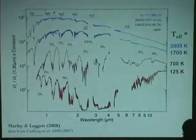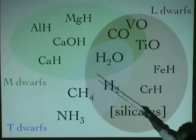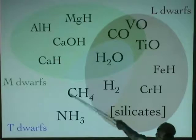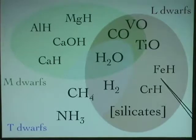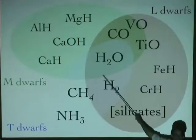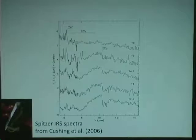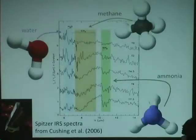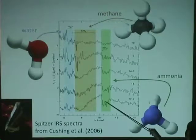Going back to the spectra, here's a laundry list of chemicals present as gas molecules in these atmospheres. We've got metal hydrides like aluminum hydride, magnesium hydride, calcium hydride. At cooler temperatures we get iron hydride, chromium hydride, and in T dwarfs we find ammonia, methane, and water — the same molecules we're looking for in exoplanet atmospheres. In the mid-infrared with Spitzer Space Telescope, we can identify each molecule's signature. Our most recent discovery was ammonia gas in the spectrum of a brown dwarf.